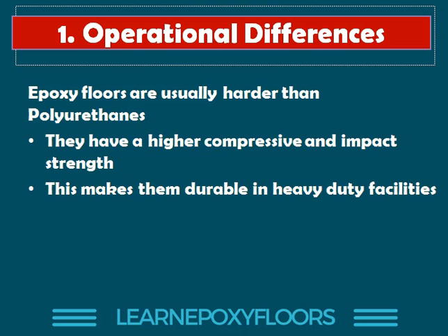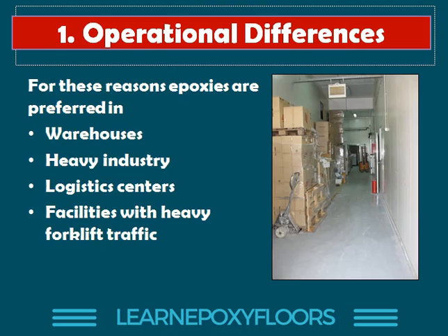That's one of the reasons why we prefer epoxies in heavy duty facilities. Here is an example of a warehouse where we have an epoxy floor — this is one of our own completed projects. Epoxies are preferred in warehouses, heavy industry, logistics centers, and any facility with heavy forklift traffic. Epoxies are much better behaved than polyurethanes in this specific case.